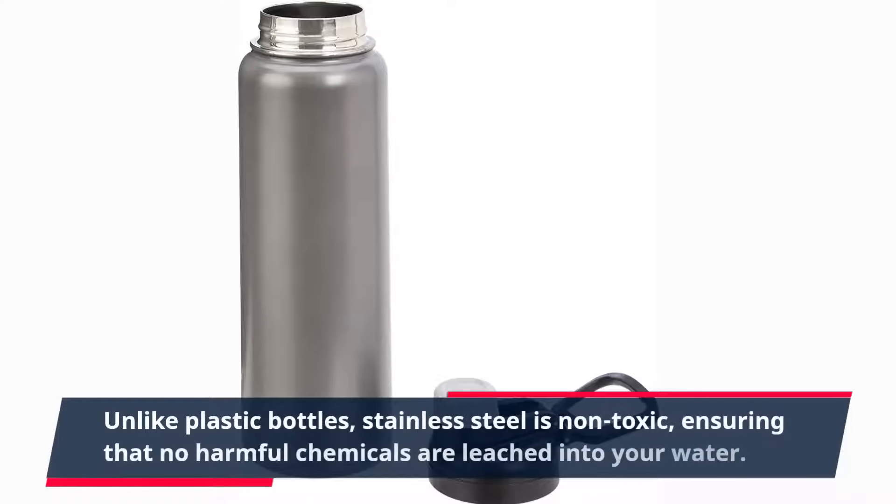Unlike plastic bottles, stainless steel is non-toxic, ensuring that no harmful chemicals are leached into your water.